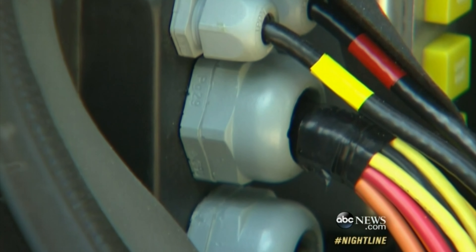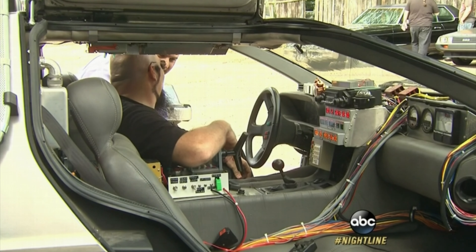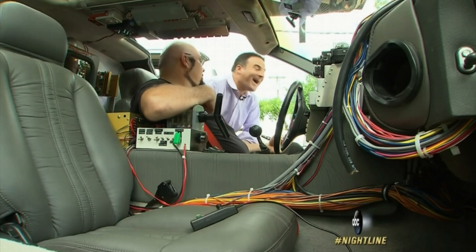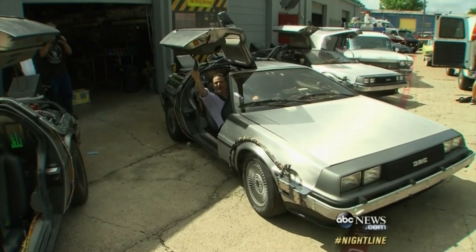Every wire in the car is exactly like it was in the films. You want to go for a ride? I'm driving, but I'll let you ride in the passenger seat. All right, here we go. Let's get this up to 1.21 gigawatts. Let's see if you bastards can do 90.